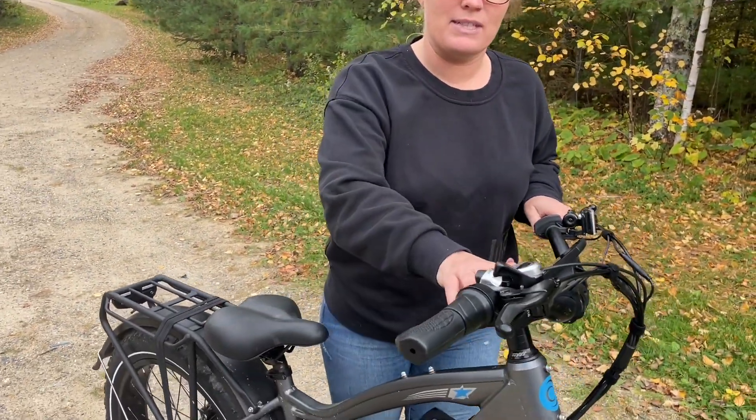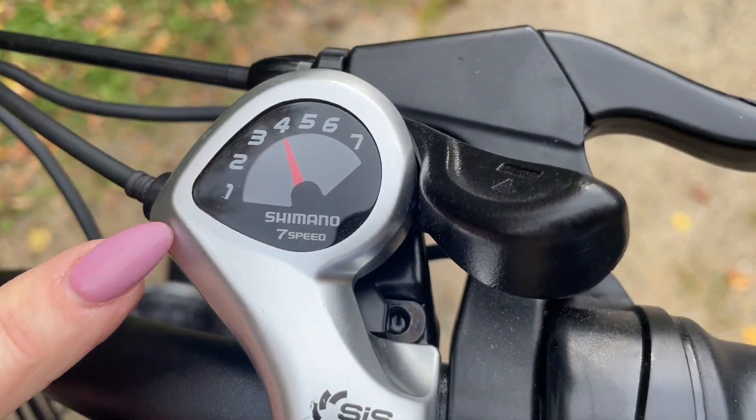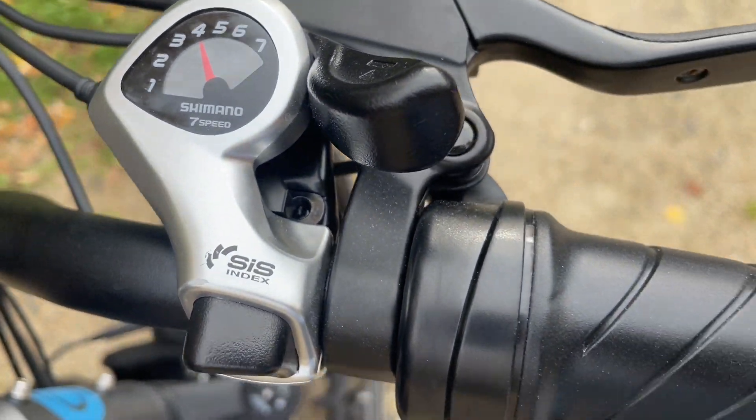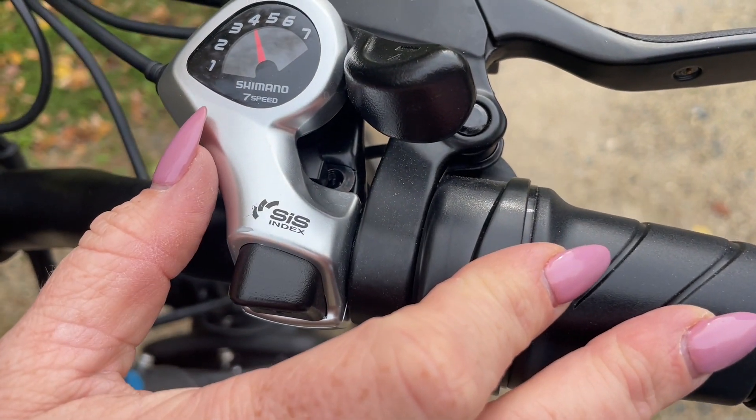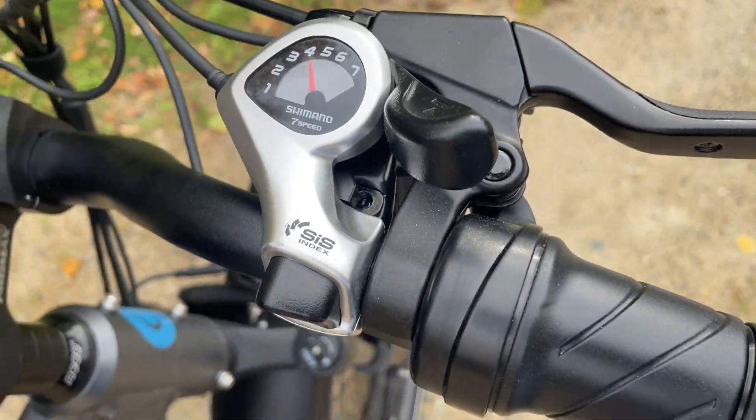Another great feature is that it does have seven gears. You could be riding on the road or you could be riding up hills, and you are able to change these as you ride so that you are getting to the right resistance with the pedals when you are riding.